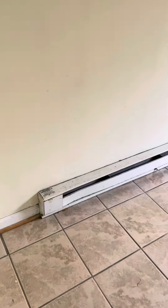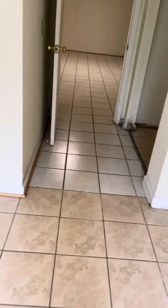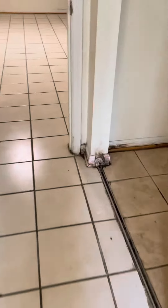Wall heat. All the windows have moisture, and there are more moisture issues throughout.